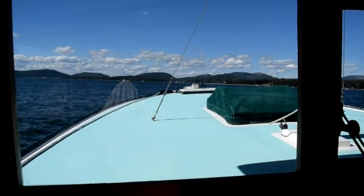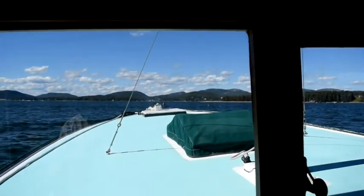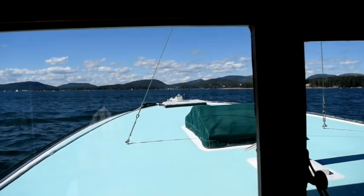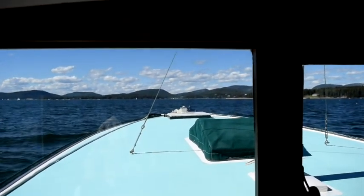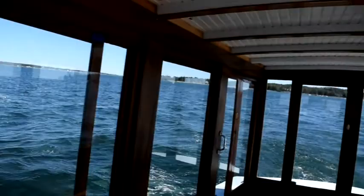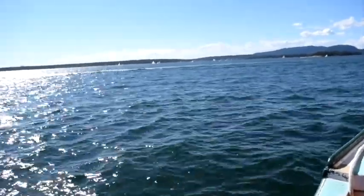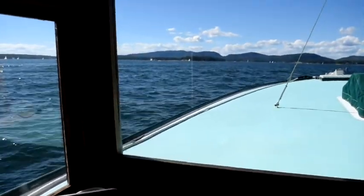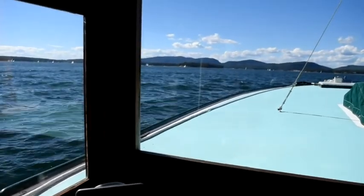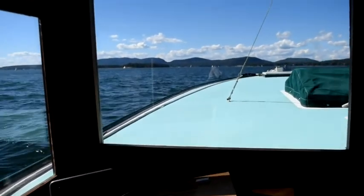We're headed toward Mount Desert Island. That's Sutton Island close in, and in the distance is Mount Desert Island — where all the masts and boats are is Northeast Harbor. I'm not going in there today because I'm a little tight on time. That's Little Cranberry Island, and Great Cranberry is astern. Right straight over there is Southwest Harbor — that's where we're headed. But right now I'm heading in behind the closer island, which is Greening Island. I'm going to go on the north side of Greening's because it should be nice and flat in there and the boat won't be bouncing around like it is right now.